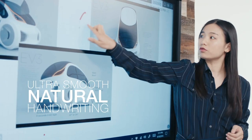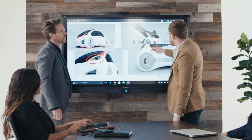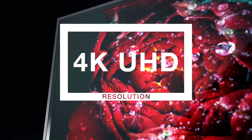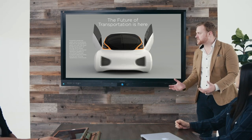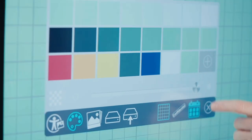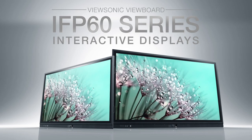Thanks to an incredibly smooth and natural handwriting experience, ViewBoard Interactive Displays boost productivity and foster teamwork. With ultra-fine 4K resolution, upgradable slot and PC options, hardware-based authentication, and secure MyViewBoard software, ViewBoard Interactive Displays offer a customizable, secure, and future-proof whiteboarding solution for any meeting room or classroom.